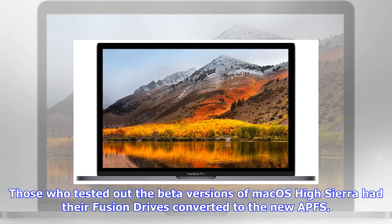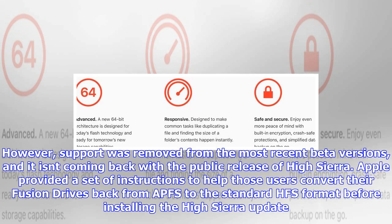The instructions include backing up data using Time Machine, creating a bootable installer, reformatting the machine using Disk Utility, and reinstalling the Operating System update.